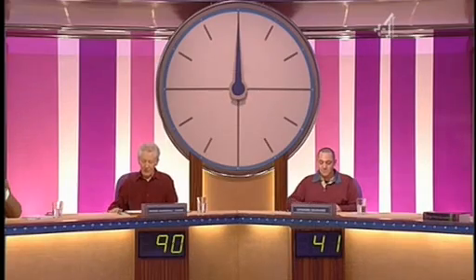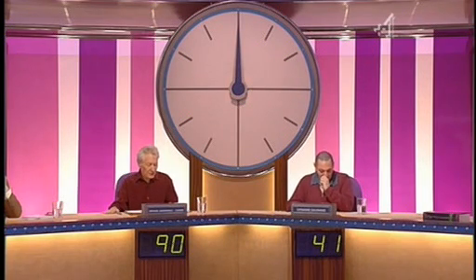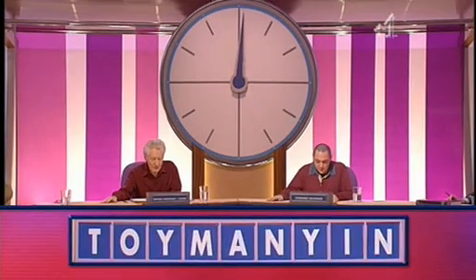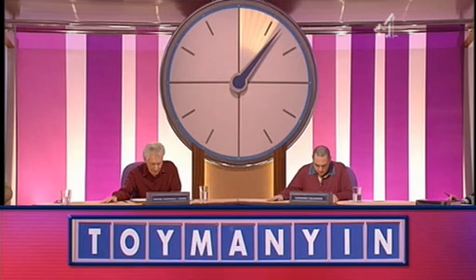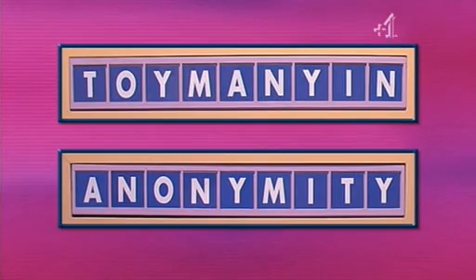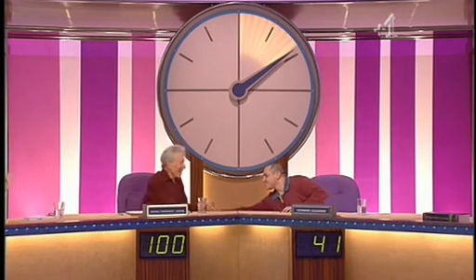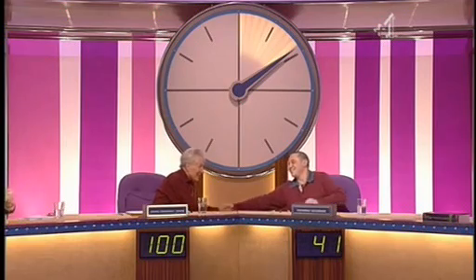Right, now look at the scores. Michael's got 90. So if he gets the conundrum he'll hit the century mark. And Howard, it's always nice to win this. So fingers on the buzzers as we reveal today's Countdown Conundrum. Michael? Anonymity. Anonymity. Let's have a look. There it is. So that makes Michael our winner today. Michael's our winner. He's got the 100 on the clock there.